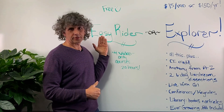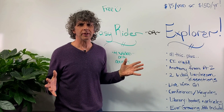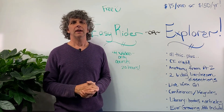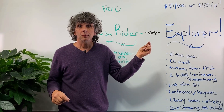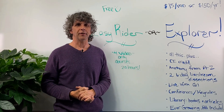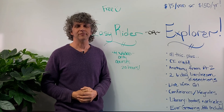So the Easy Rider membership — free. Explorer membership — no-brainer pricing. Come and go as you please. I can't wait to hang out with you at gillheadley.com. Make comments — I actually answer them. Believe it or not, we're having conversations on videos all over the site. It's really fun. So thank you for being here. I look forward to learning with you. I'll see you next time. Bye!